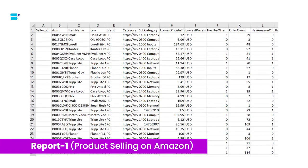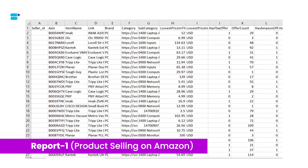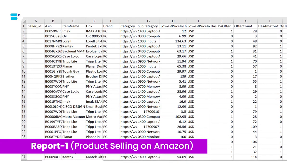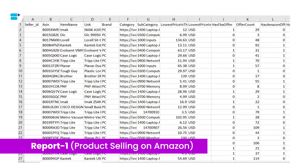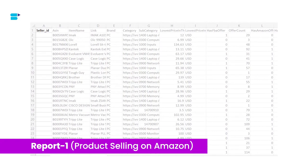Now we're going to understand both reports — 'Recommended for You' and 'Not Yet on Amazon' — by explaining each column so it's easier for you to understand the data and gain clarity on the product you want to choose. In the 'Recommended for You' report, Amazon Business creates recommendations using B2B customer demand signals within Amazon Business and your current listings that might be a good fit. This report is refreshed weekly, so make sure you're downloading it weekly.